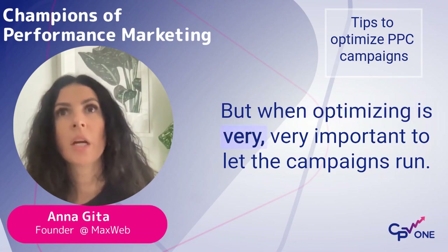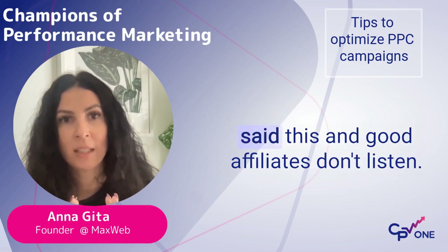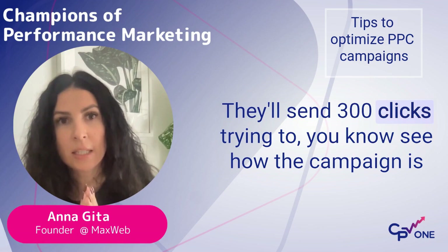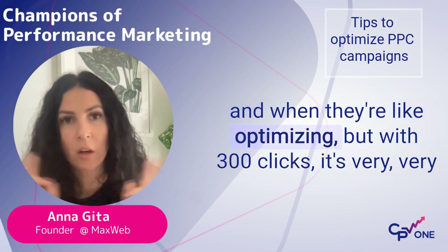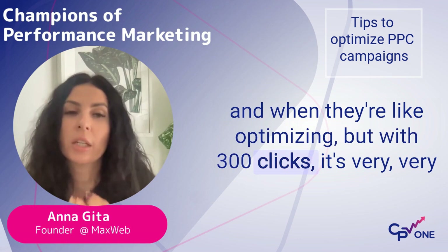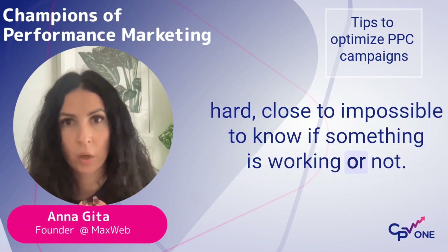When optimizing, it's very, very important to let the campaigns run. I don't know how many times I've said this and good affiliates don't listen. They'll send 300 clicks trying to see how the campaign is and when they're optimizing. But with 300 clicks, it's very, very hard, close to impossible to know if something is working or not.